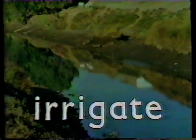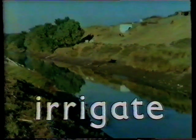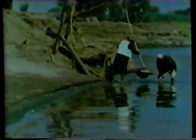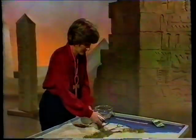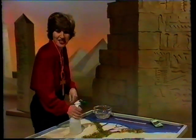When you irrigate soil, you water it and stop it from getting too dry. The Egyptians used to irrigate the land by digging channels and ditches which would carry the water of the river further inland. They also used something called a shadoof — a sort of bucket on a pole which can pick up water from the channels and pour it over the soil. Here I'm irrigating the banks of our river, and that will help to give it a nice strip of greenery.